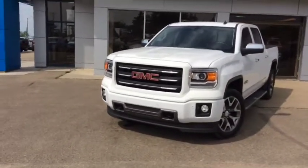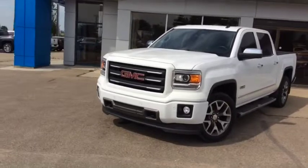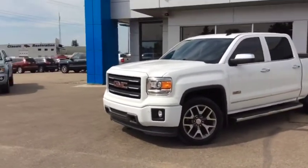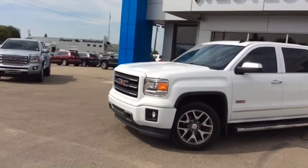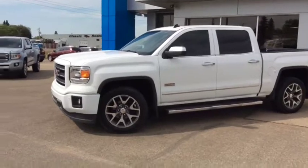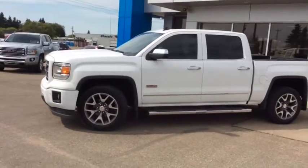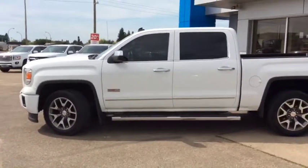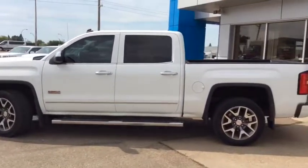If you want to test drive this gorgeous pickup, come on down and see one of our friendly and knowledgeable sales associates. We're located at 10415 104th Ave, right here in Westlock off of Highway 44. Or you can reach us by phone at 780-349-3336. We're open Monday through Friday from 8am until 6pm, and Saturdays from 9am until 4pm. We look forward to working with you soon.